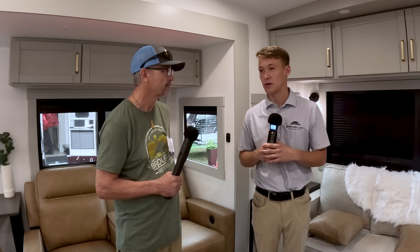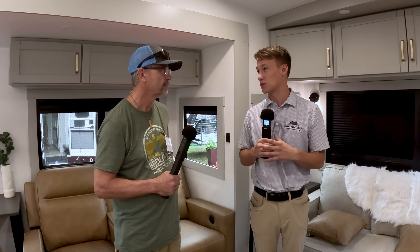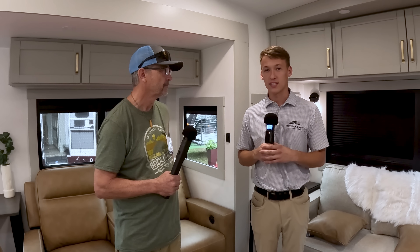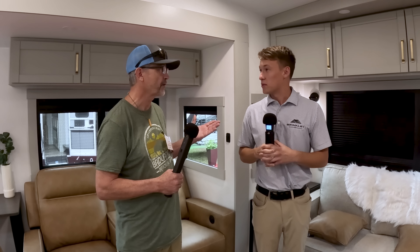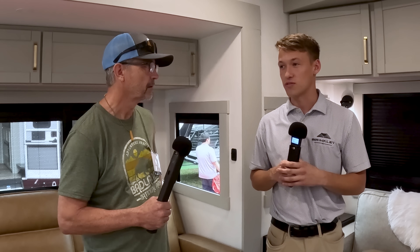Brinkley has five owners, no parent company. The five guys have started some of the best companies and brands — Ron and Bill Fenwick being part of Keystone and Grand Design, Micah and Nate from Grand Design as well. And then Ryan Twaits, our fifth owner, is kind of a jack-of-all-trades who's seen the industry from all angles.